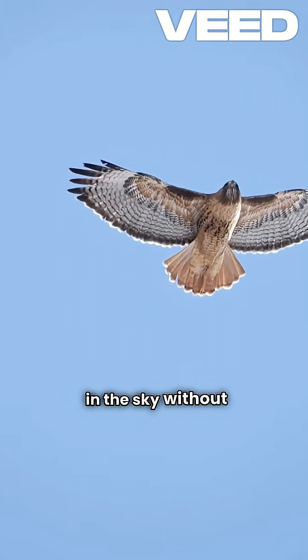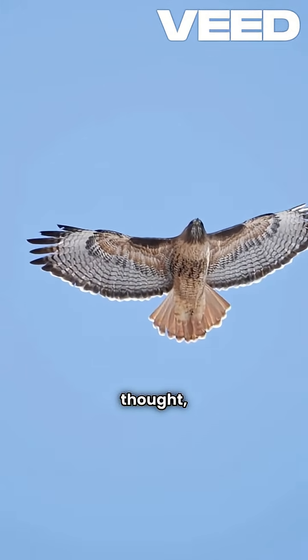Have you ever watched a bird soaring high in the sky without flapping its wings and thought, how is that even possible?